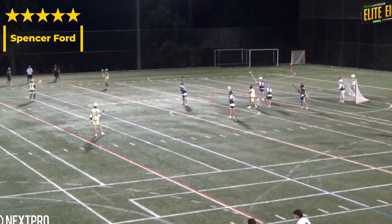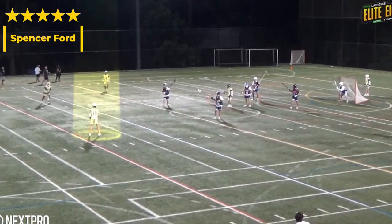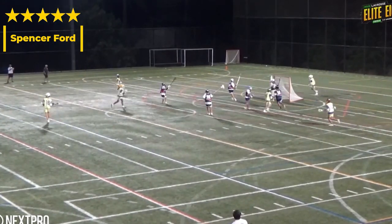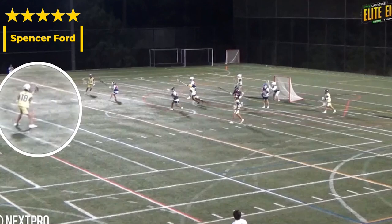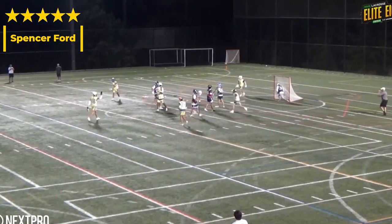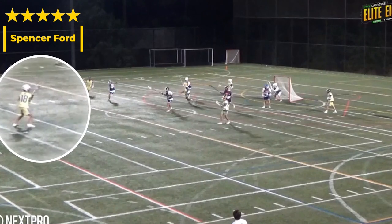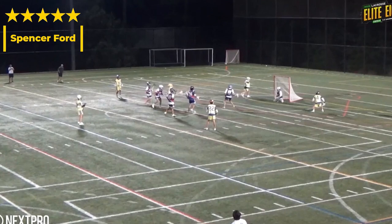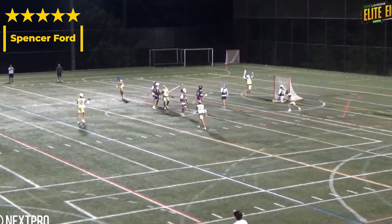Our final clip for Spencer's breakdown is going to be an EMO look. They're going to start in a two-three-one, rotate into a three-three, and he's going to work that top center spot. As this rotation happens, let's just see how quickly it is in and out of his stick — he makes the read just about before he even catches the ball, putting himself in a good spot to make sure the ball is on the money so that Justin can just catch, turn, and finish.